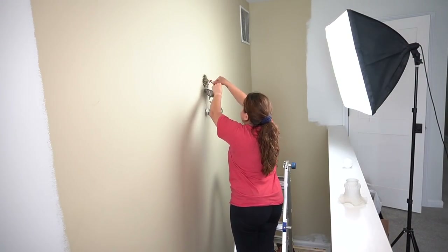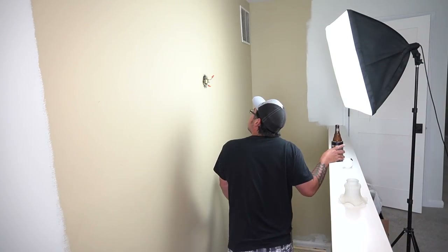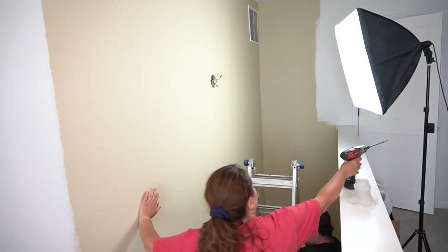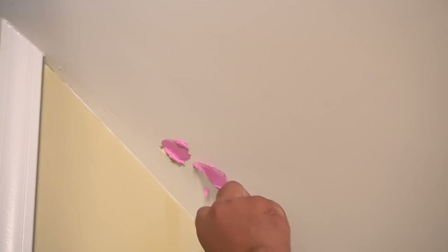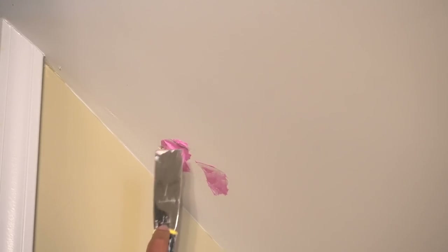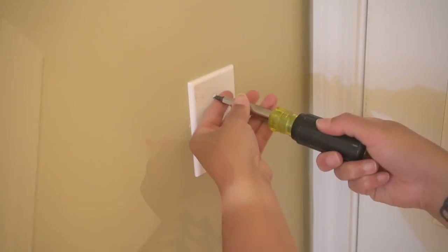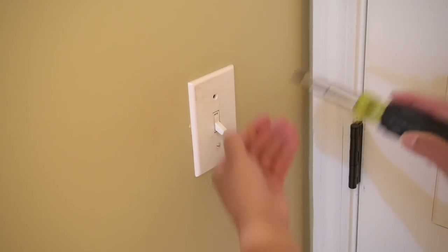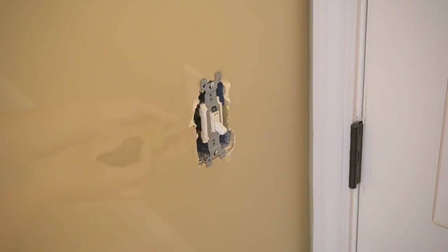Then we took out the light fixture that was in the stairway — it was pretty old and not very nice looking. I had actually bought a light fixture for this when we first moved in and we never replaced it. So even though it's not exactly our style anymore, it's still going up. We also had a little bit of areas to touch up on the walls before painting and Nelson made sure to spackle those as well. And then the last thing we did was remove all of the covers to all the light fixtures as well as all of the outlets so that we had a nice flat, even surface to paint.